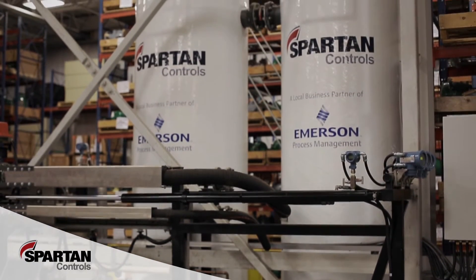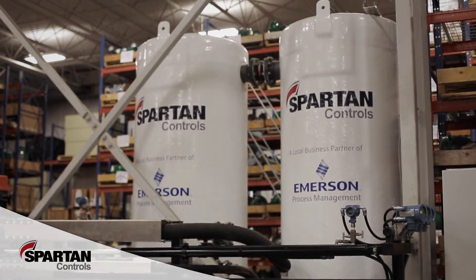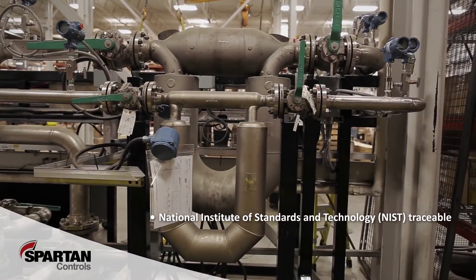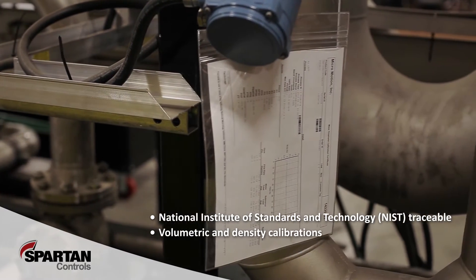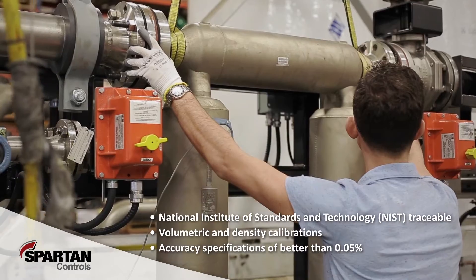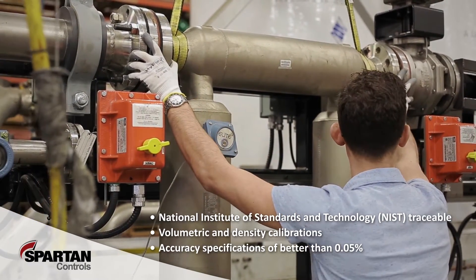In an effort to support our valued customers, we have invested in a master meter proving skid. This factory certified NIST traceable meter calibration stand provides volumetric and density calibrations on a wide range of meter technologies and sizes. The stand utilizes multiple Micro Motion master meters calibrated to accuracy specifications of better than 0.05%.